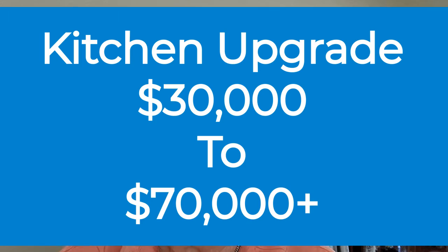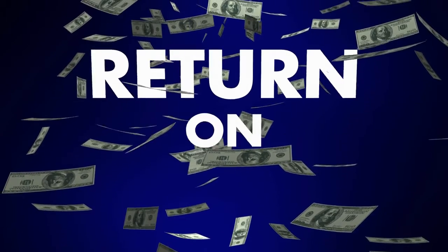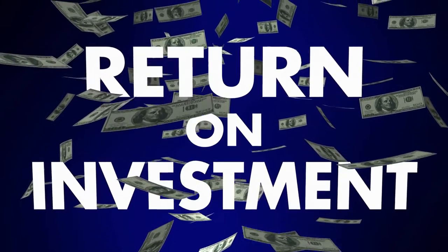A typical kitchen upgrade can cost anywhere from thirty thousand to seventy thousand dollars, and maybe even more if you put in real high-tech appliances. One of the things you want to think about as you're doing your upgrade is: can I put this kitchen together in such a way that it doesn't become outdated next year? This is especially true if you have plans of selling your house in the next few years, and you don't want to put extra money into the kitchen that you're never going to get a return on.